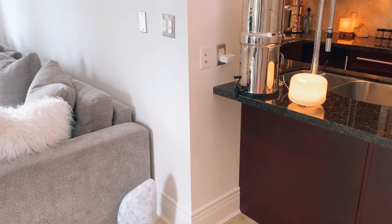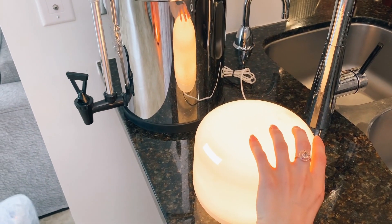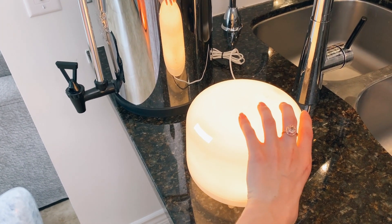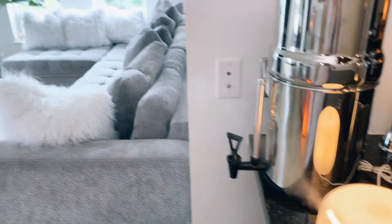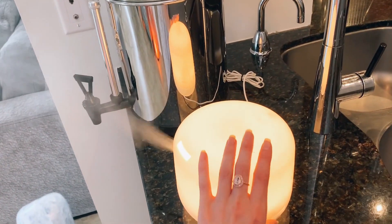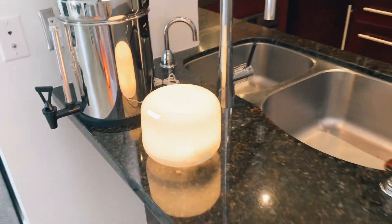Right here I just have my Berkey water filter, and then I have my diffuser. I have some thieves oil going. I think that's a pretty good place for it because it just kind of puts its essence out into the living room. But I'll shut that off for now because it's actually been making a lot of noise in the video — I'll leave the light on because it's pretty.